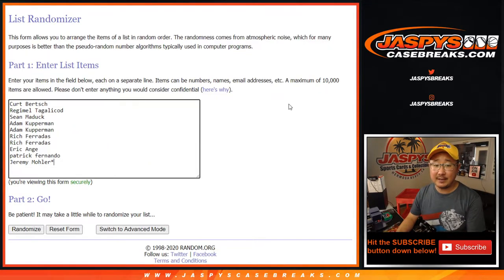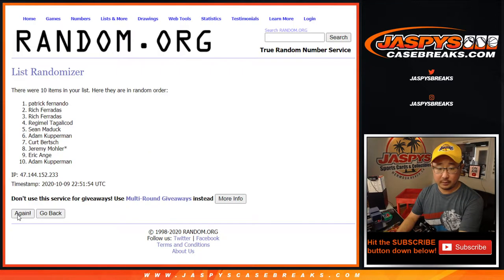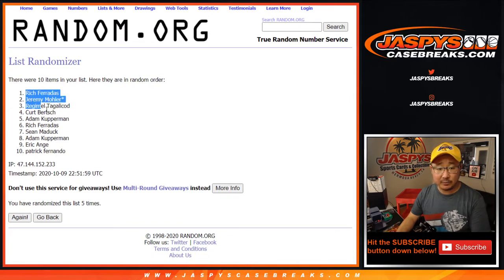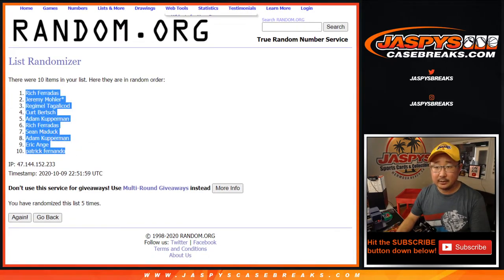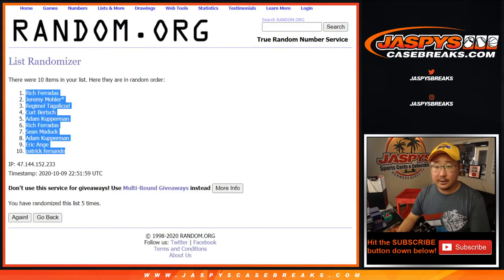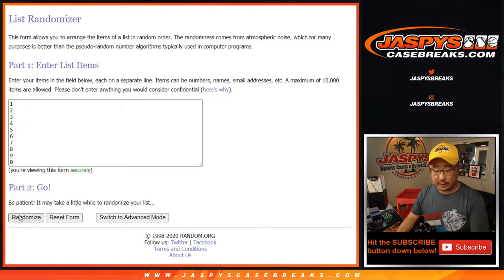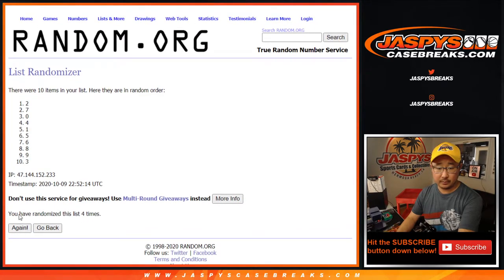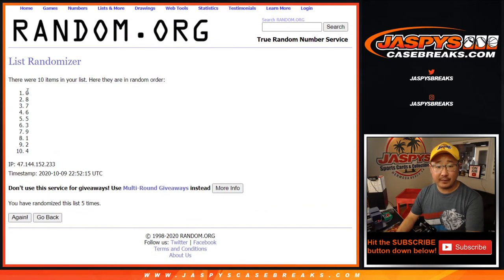Two and a three, five times for the names. And fifth and final time, after five times, we've got Rich down to Patrick. And then two and a three, five times for the numbers. After five times, we've got zero down to four.